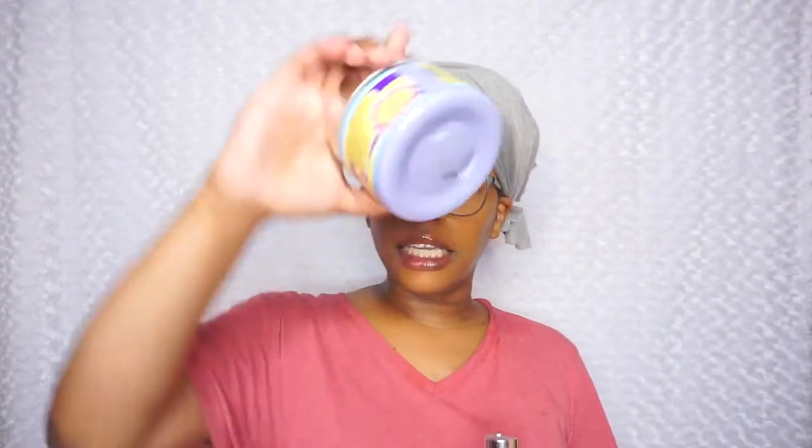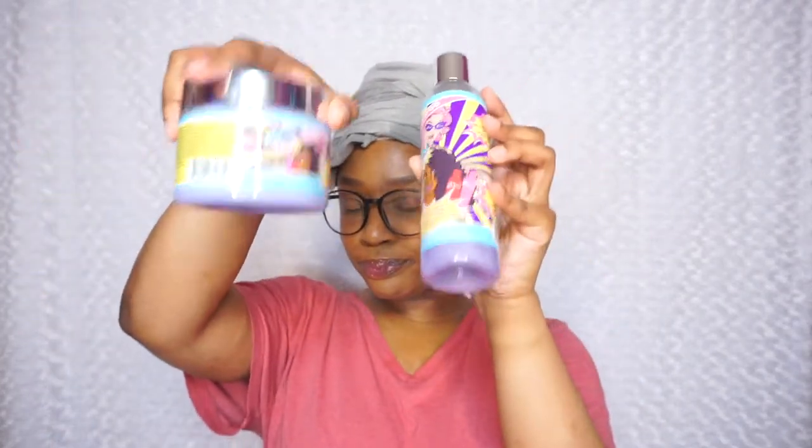I already washed and deep conditioned my hair with the shampoo and the deep conditioner, and then I'm going to go on with some more products. The only product I will not be using from their line is their conditioner — I did receive it, but I typically only use a deep conditioner when I wash my hair, so I might try that later on.